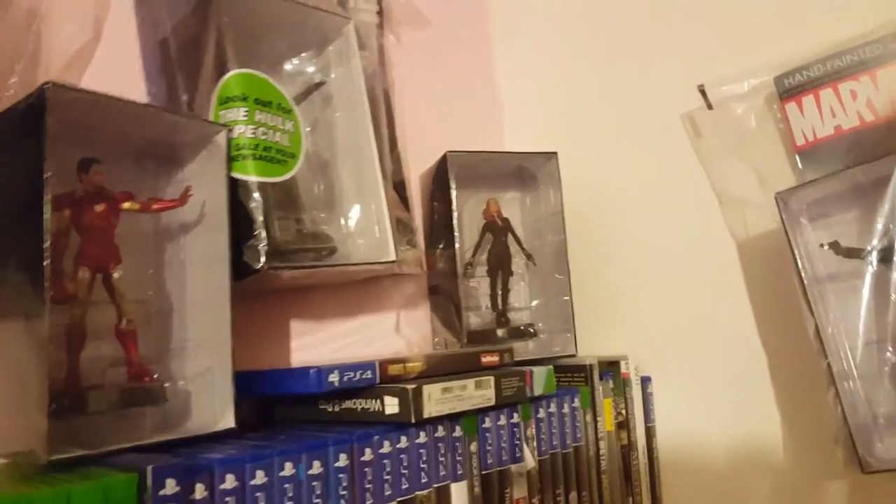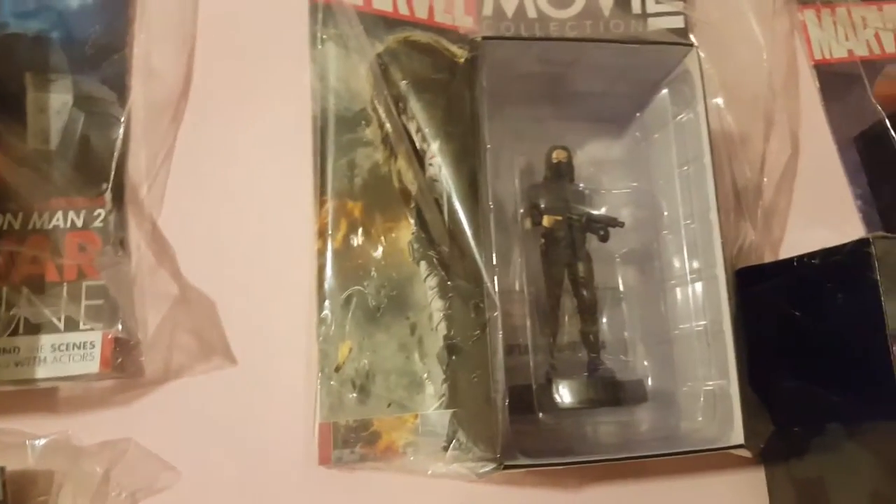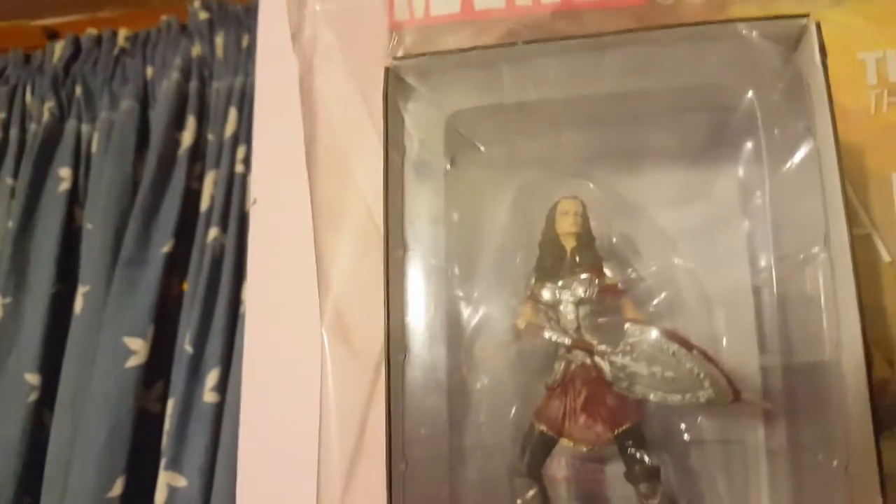I've got Black Widow just there, then Iron Man which was the first issue, a big Incredible Hulk special edition, and the Hulk Buster up there — that's pretty cool. Then from Guardians of the Galaxy I've got Drax, whose real-life actor is Batista.